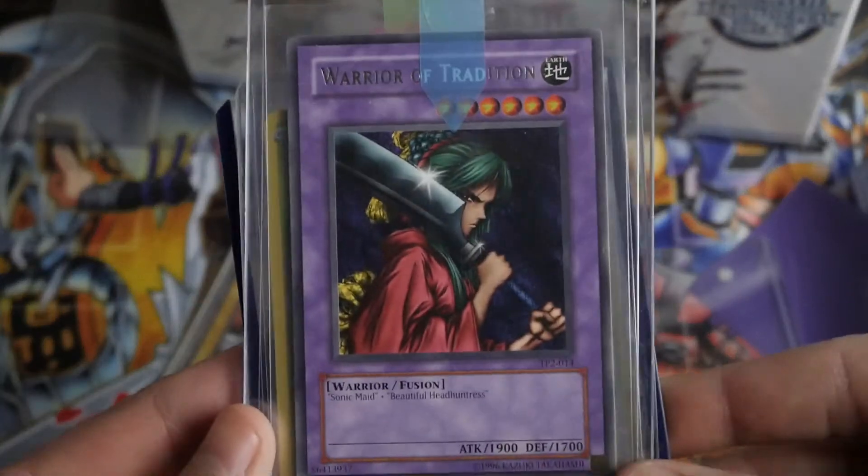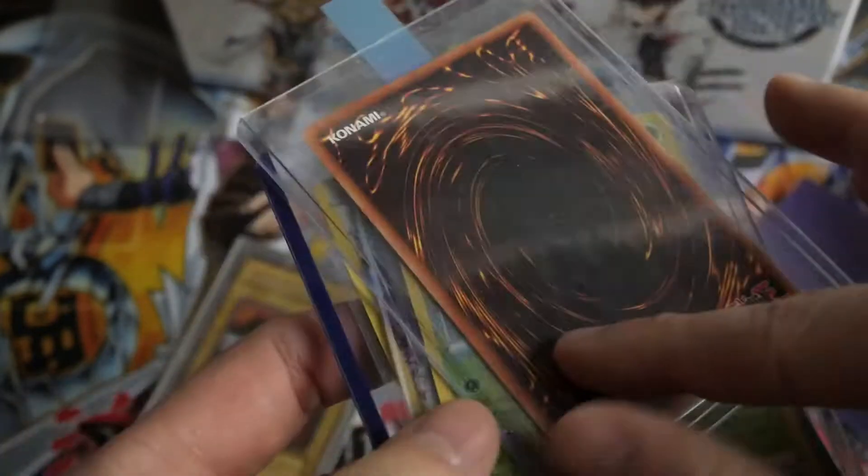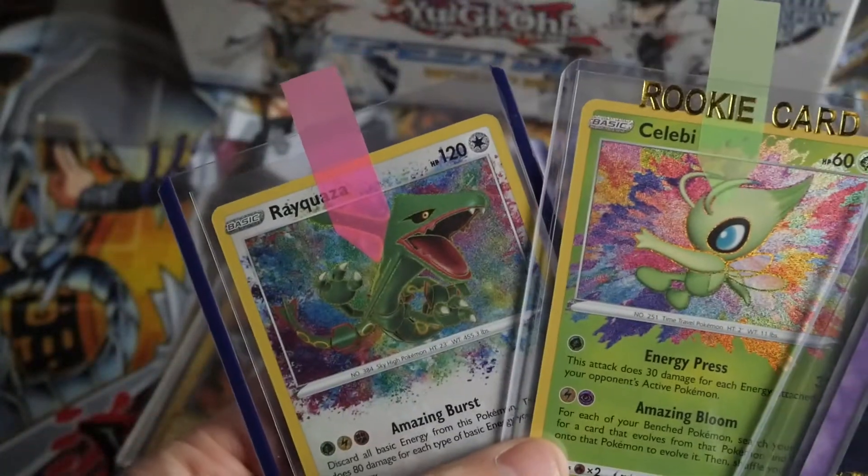Warrior of Tradition from TP2 — it's a rare, really really cool card. Paid about a hundred dollars for that.